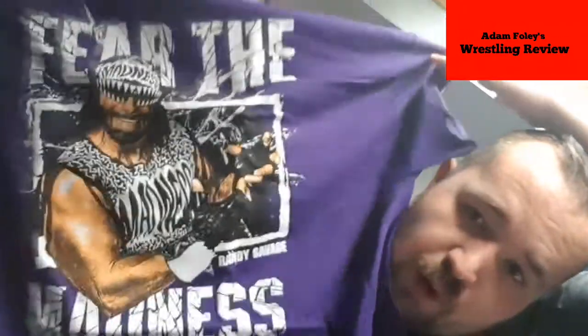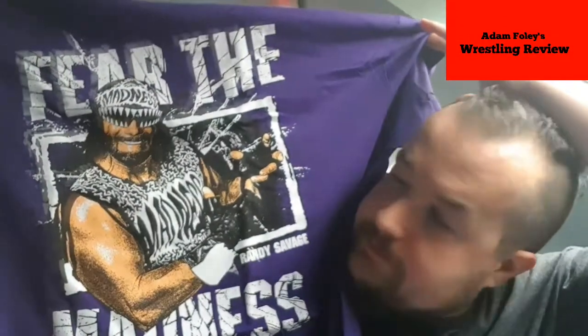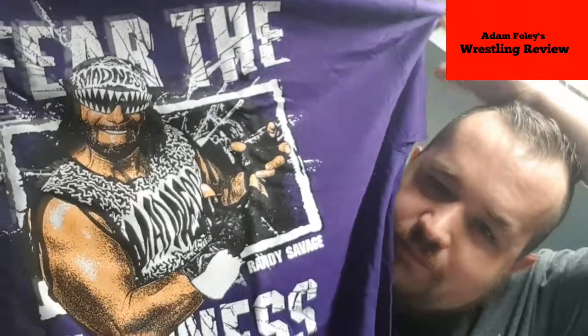I'll do the t-shirt before the autograph unveiling. Next one — there's a purple one and I can already see the word 'Madness.' This can only mean one thing. Oh yeah, dig it — fear the Madness! None other than your boy, oh yeah, the Macho Man! Sick t-shirt. I believe all these t-shirts are part of Pro Wrestling Tees — same company, created by Pro Wrestling Tees.